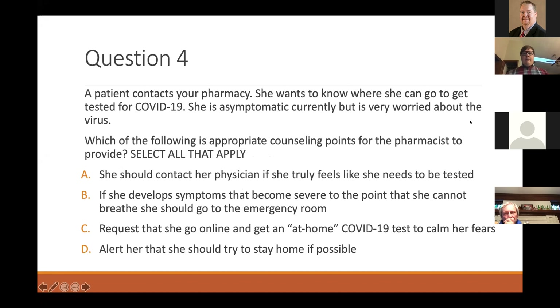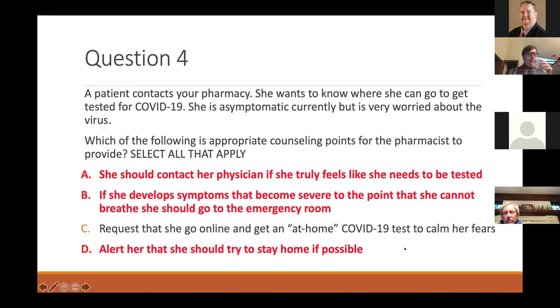A patient contacts your pharmacy — she's asymptomatic but very worried about the virus and wants to know where she can get tested. Which of the following are appropriate counseling points? This is a select-all-that-apply question. The correct answers are A, B, and D: she should contact her physician if she truly feels the need to be tested; if she develops severe symptoms to the point she can't breathe, she should go to the emergency room; and she should try to stay home if possible. We don't want to discourage ER visits for true medical emergencies.